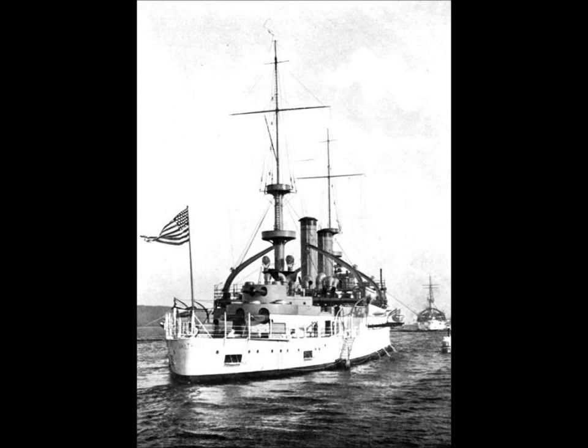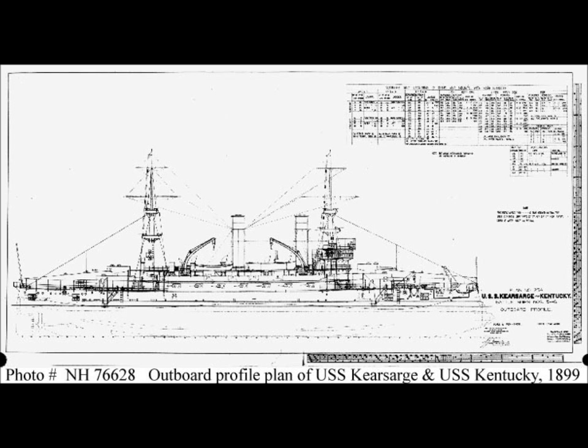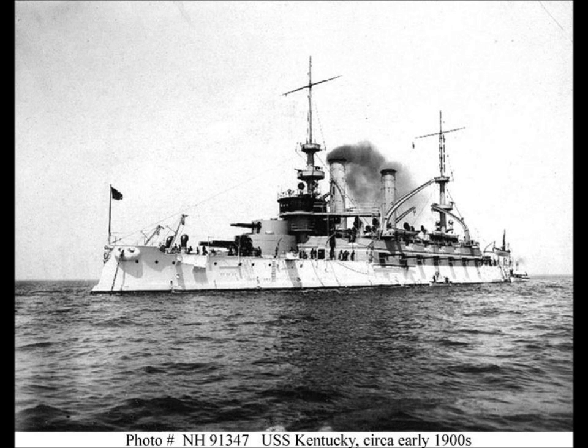The US Navy took a remarkably long time to come up with an effective design for a battleship. Until the year 1900, their capital ships were far too small and attempted far too much. While the Kearsarges — the named ship was the only US New Navy capital ship not to be named after a state — were by no means as bad as the prototype Indianas, they were still far from satisfactory. They were unstable and had far too unnecessarily complex weapons.